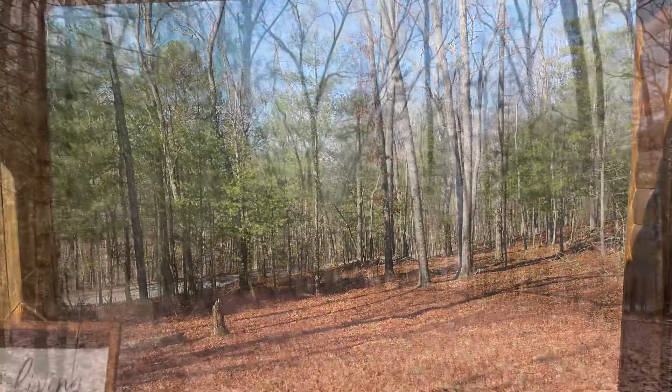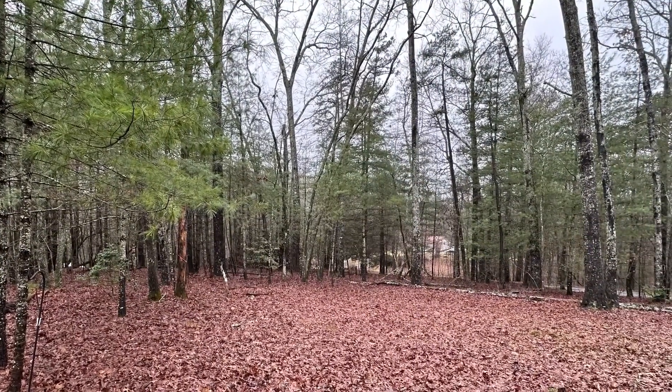It's located in Whispering Hills in a beautiful wooded setting with a large backyard and lots of trees.